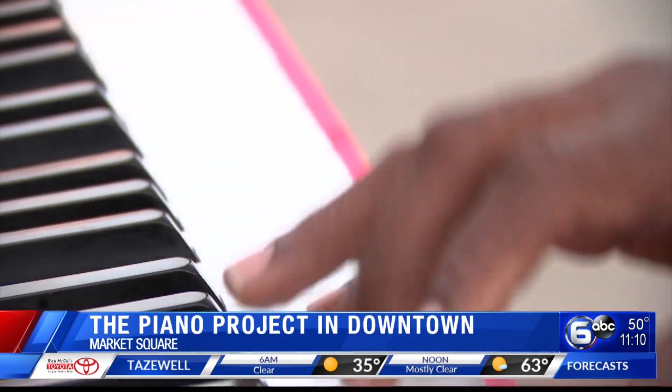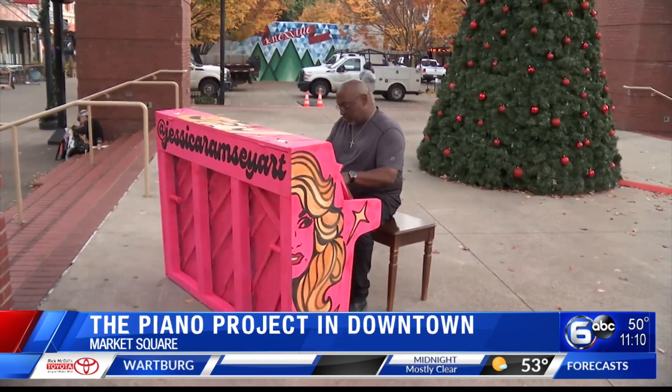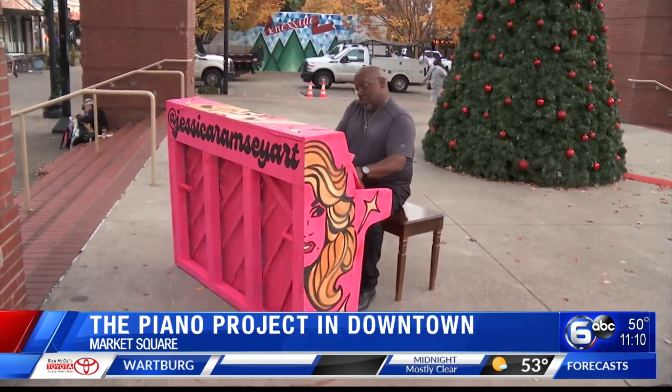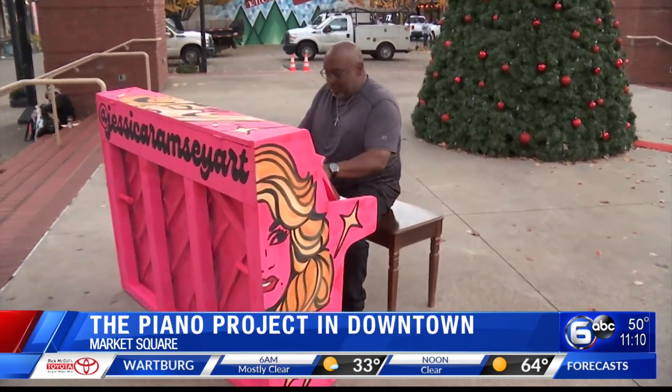This piano in particular will be in Market Square for about a week and a half. You can find more information on the website pianoprojectofknoxville.com. Clay says the pianos are painted by local or regional artists.